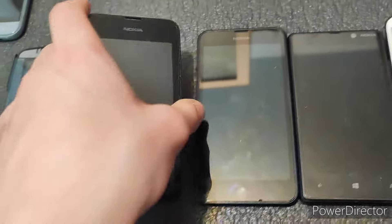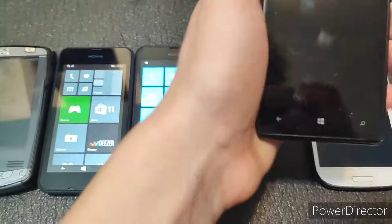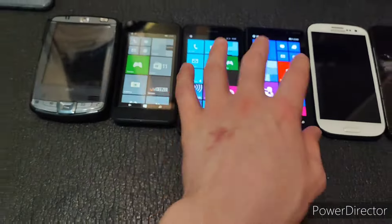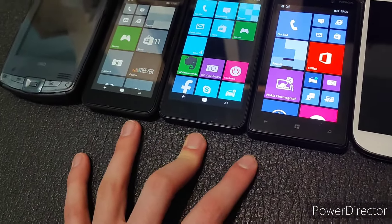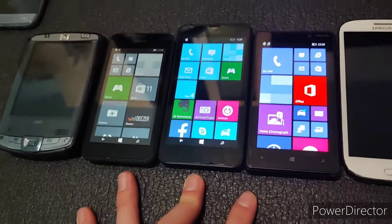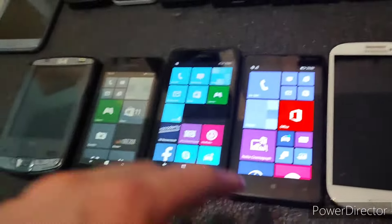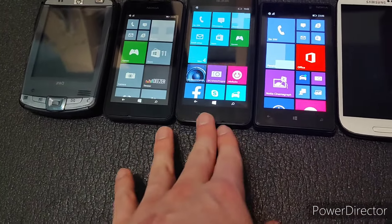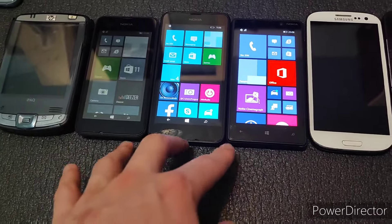Next we have three Nokia Lumias — all of them work. We have the Nokia Lumia 530, the Nokia Lumia 635, and the Nokia Lumia 820 — all of which work brilliantly. I actually tested each of the three out, doing some web browsing, just to see if they have literally any use. They do to some extent — like these are still pretty cool phones to have.